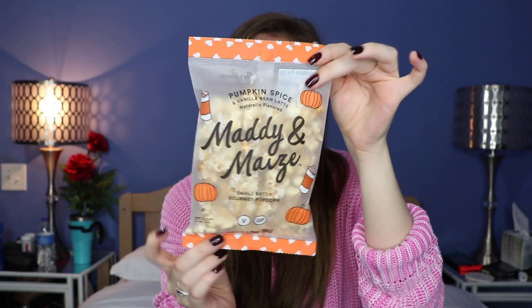So I'm seeing a few things. The first thing I'm seeing here, I got some food. This right here is Maddie and May's Small Batch Gourmet Popcorn — pumpkin spice and vanilla bean latte flavored popcorn. Oh my gosh, this sounds incredible. I want to try it right now. That flavor is so good. The popcorn itself is a bit stale — I don't know if it's been in here for a while.